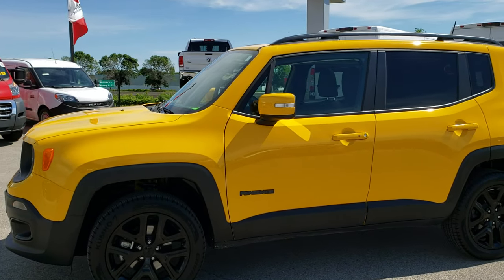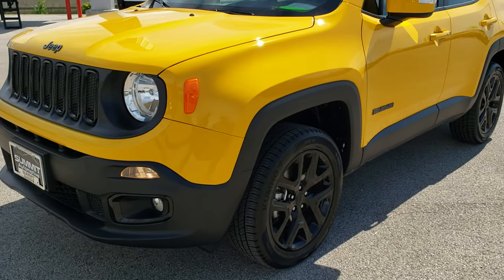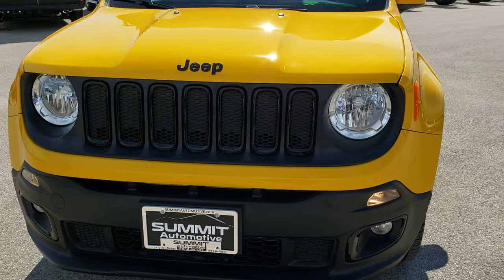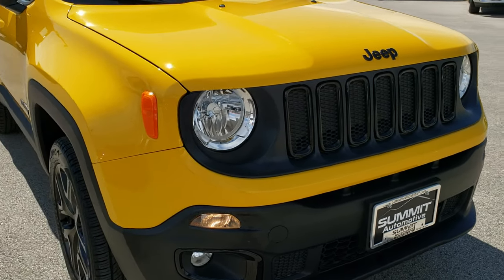This is stock number 8J502A. We are here at Summit Automotive in Fond du Lac, Wisconsin, your new and used Jeep headquarters. Today we are checking out this super clean 2018 Jeep Renegade.